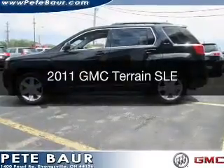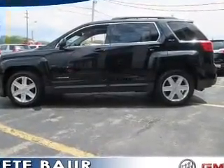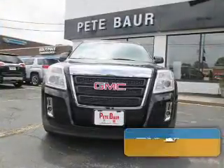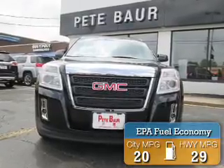This is a certified pre-owned 2011 GMC Terrain. It's powered by all-wheel drive, a 2.4L 4-cylinder engine, and an automatic transmission. Great fuel efficiency saves you money by requiring fewer trips to the gas station.